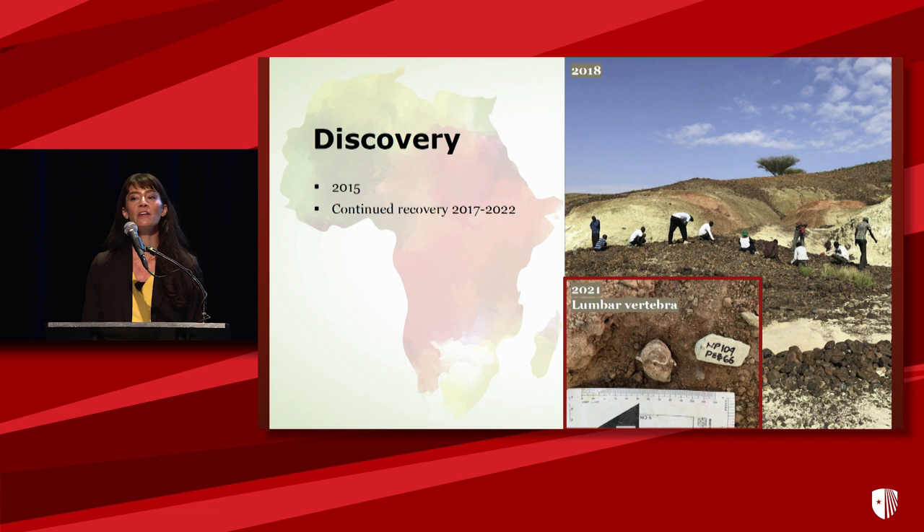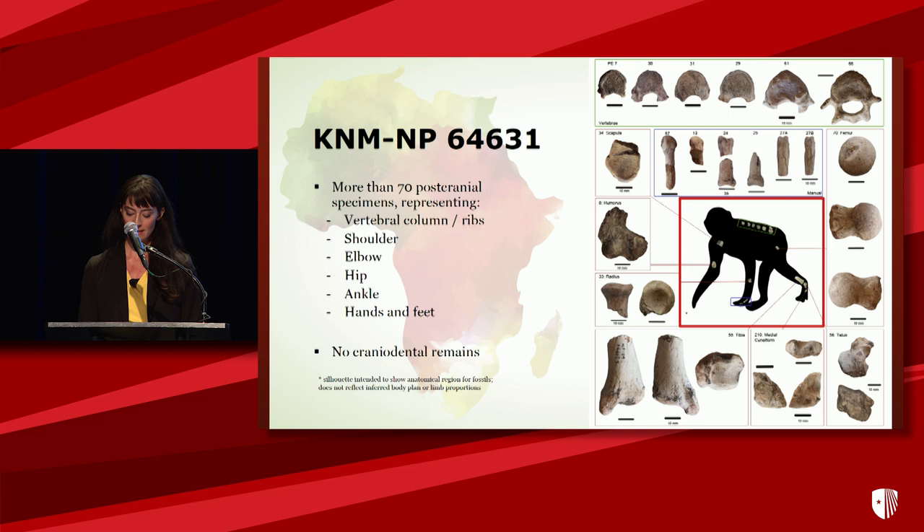In 2015, we discovered elements of an ape partial post-cranial skeleton at NapaDET, and since then a considerable amount of our fieldwork has been dedicated to recovering that skeleton. Here's what we have: KNM NP64631. There are more than 70 post-cranial specimens representing the vertebral column, shoulder, hip, elbow, and ankle joints, as well as the hands and feet. There are no craniodental remains.